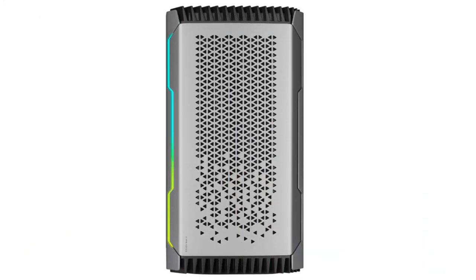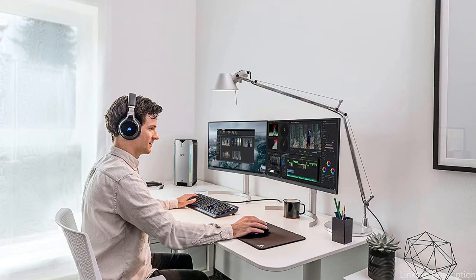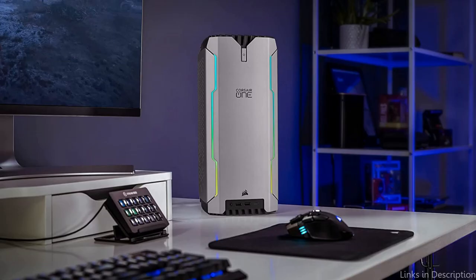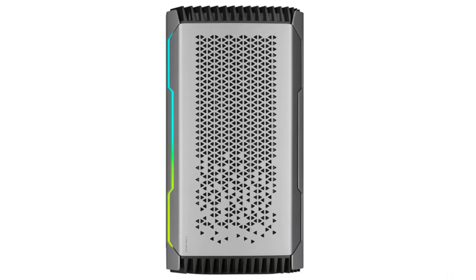It also features Wi-Fi and Bluetooth connectivity, as well as convenient interfaces including USB-C. In conclusion, the Corsair One Pro A200 is a great option for 3D rendering professionals who require a portable yet potent workstation. Any serious designer or artist would find it to be a worthwhile purchase with its modern cooling system and top-notch specifications.